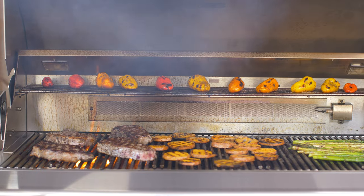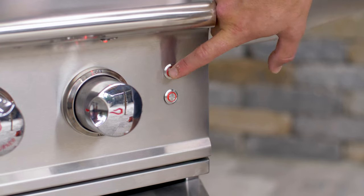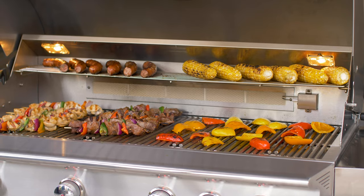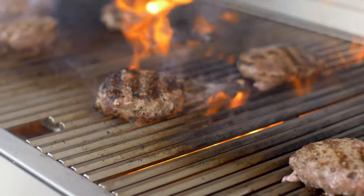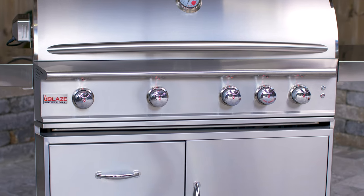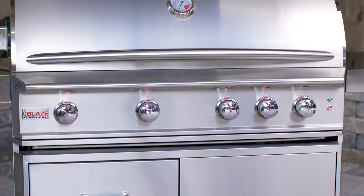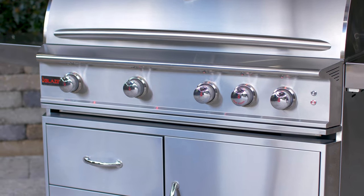Every aspect of the Blaze Professional Luxe Grill is designed with luxury in mind. Take its internal halogen lights, for instance — they shine brightly so you can grill boldly even after the sun has set. The Signature Red LED Illuminated Control System pitches in during nighttime grilling as well, while also adding a subtle sense of style to the Luxe Grill.